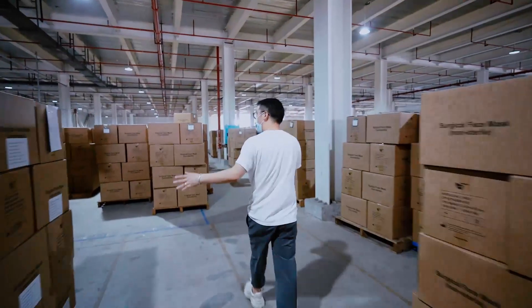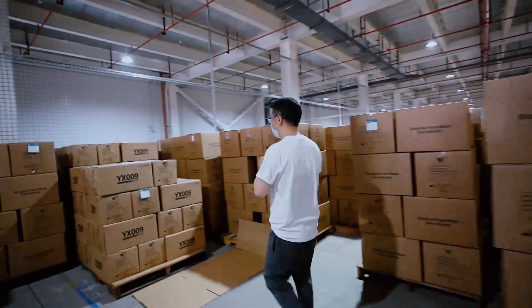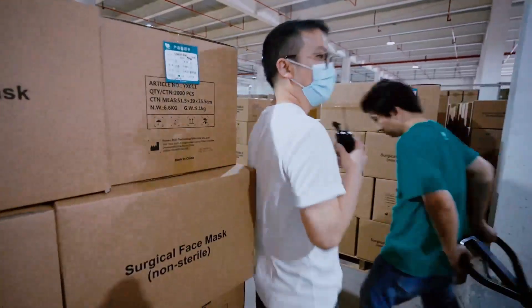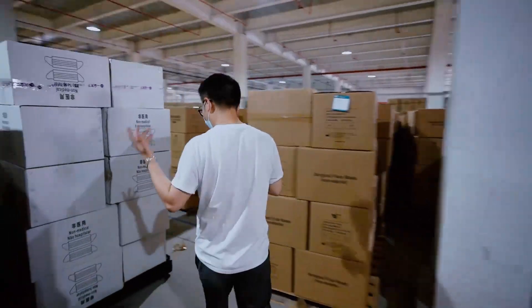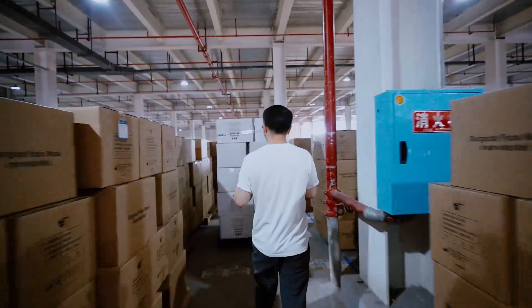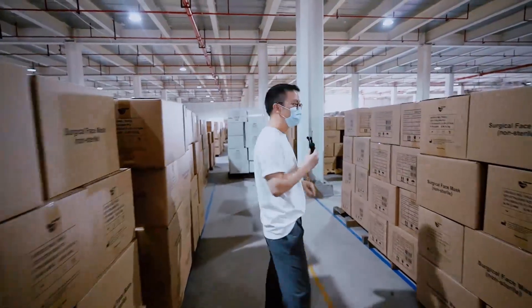Here are the ready-to-ship products — here is the FFP2 mask and surgical masks. The main production recently is surgical masks, medical masks, and FFP2 masks. Our surgical masks are on the right-hand side.